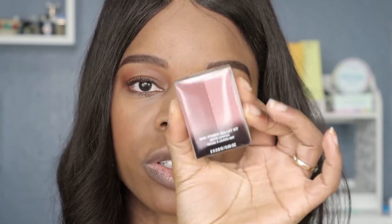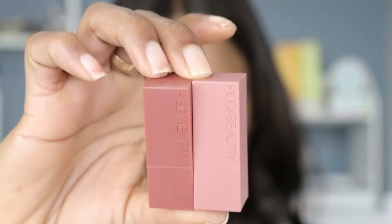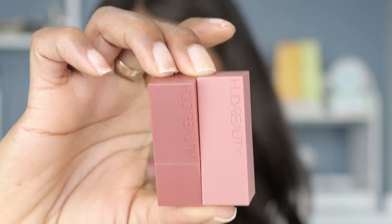So there are two shades that are included. The shades are Interview and Girls Trip. They're also cruelty-free, and they claim to deliver a smooth, full coverage payoff in just one swipe.